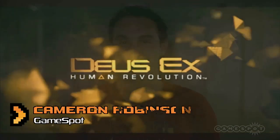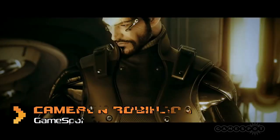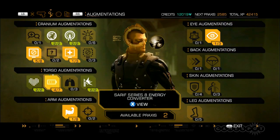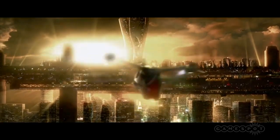Deus Ex Human Revolution is flying high on the charts, with masses of gamers flexing their robo-limbs as gruff cyber-hero Adam Jensen. His various biomechanical upgrades, known as augmentations, are a central pillar to the action, around which the game makers have built a sophisticated and elegant fiction.